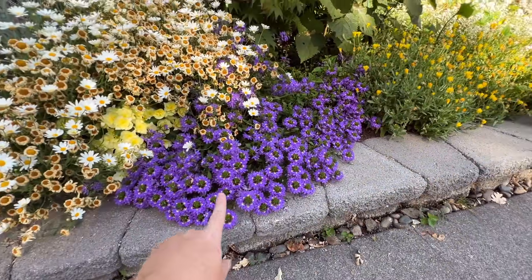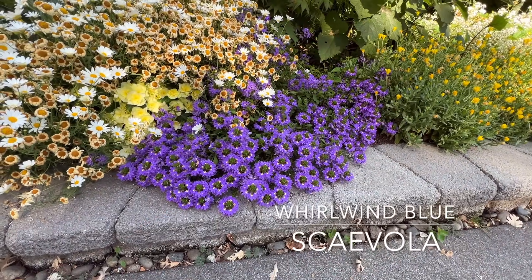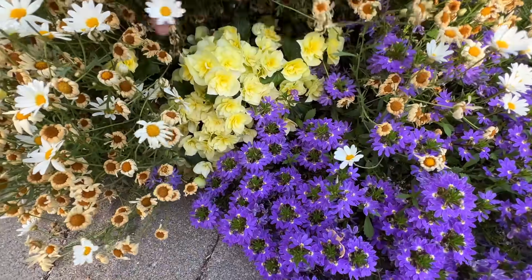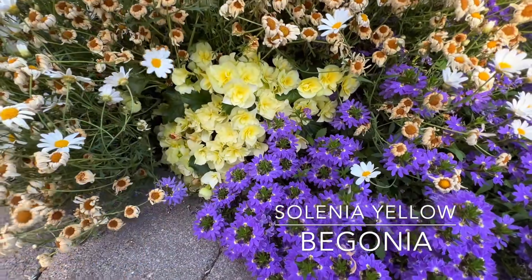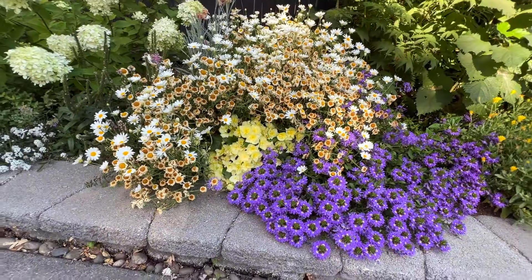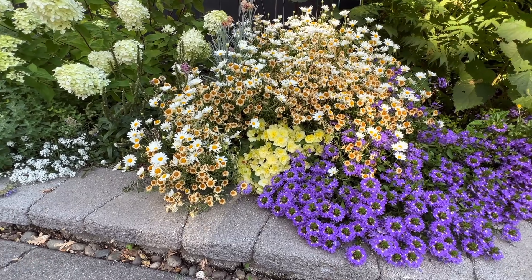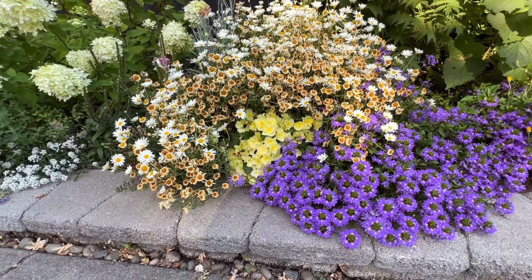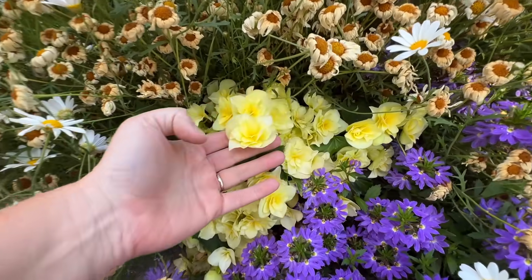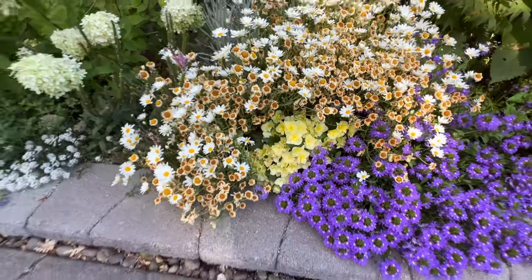Another one I will absolutely repeat times a thousand is Scaevola — this is Whirlwind Blue Scaevola. The hotter it gets here, the happier it gets. Hiding under here is the new Selenia Yellow — this is probably my favorite Selenia out of the new Begonias being released from Proven Winners. The Selenia series is an established series and Proven Winners said these are the best of the best. These are Rieger Begonias — Proven Winners has them, and honestly this yellow one is hands down my favorite. I love that color combination.